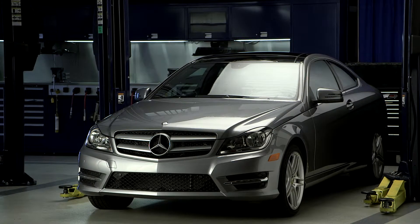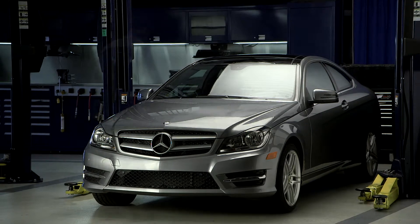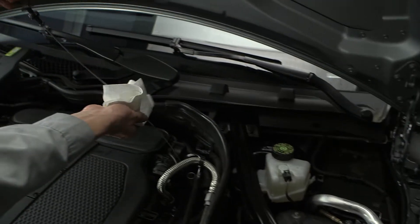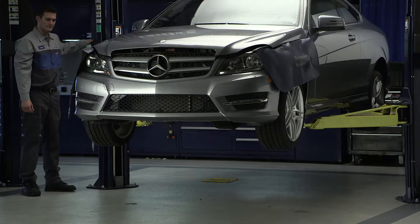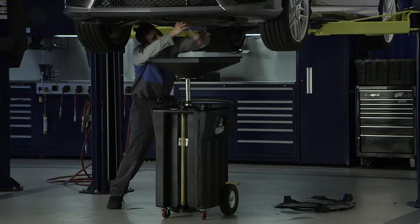As that brief message on your dash will soon be telling you, it's time for your first 10,000 mile checkup — what Mercedes-Benz calls Service A, what you probably call an oil change. So, do you really need the expertise of a highly trained Mercedes-Benz technician? After all, how complicated can an oil change possibly be?